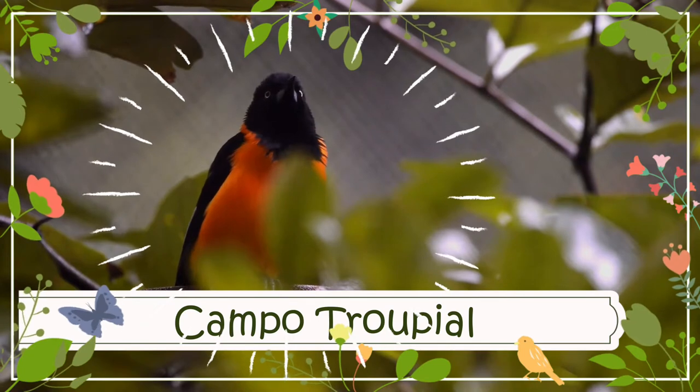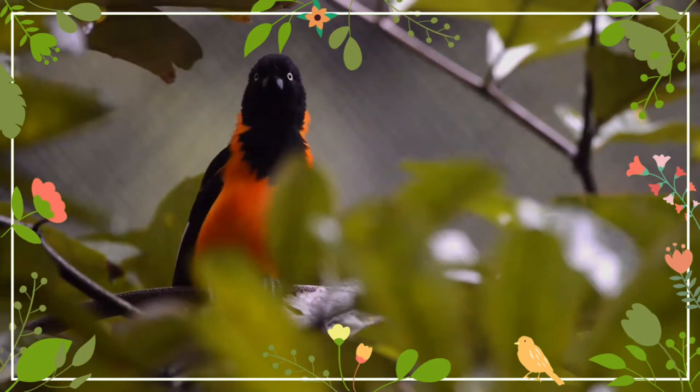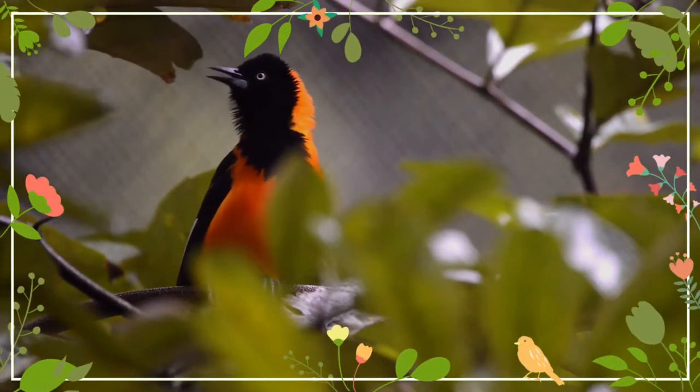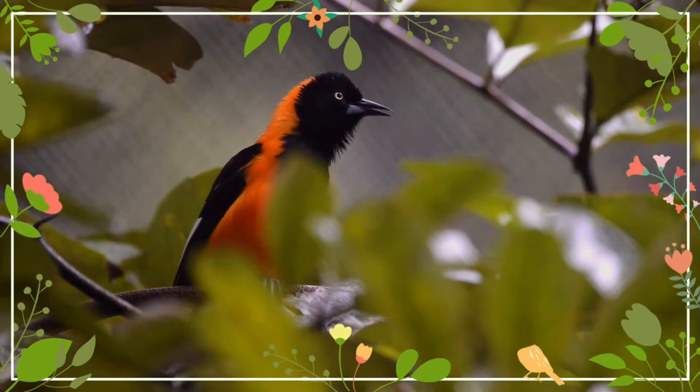The Campo trupial, or Campo aureole, is a species of bird in the family Icteridae that is found in northeastern Brazil. At one time thought to be conspecific with the Venezuelan trupial and orange-backed trupial, it is now accepted as a separate species.